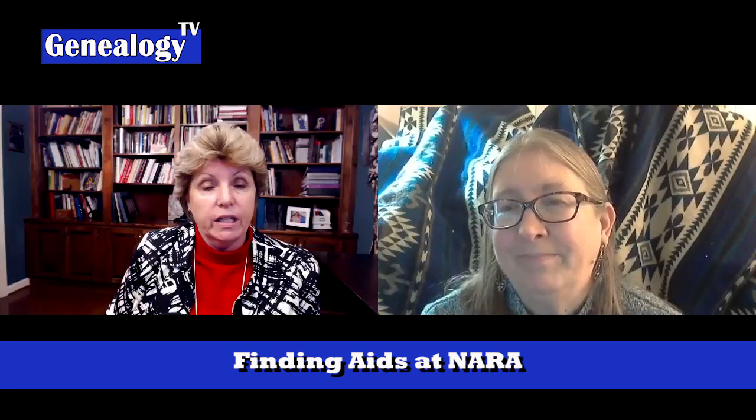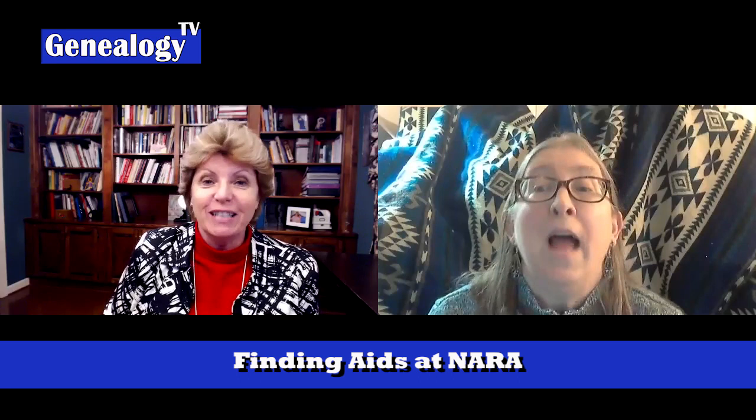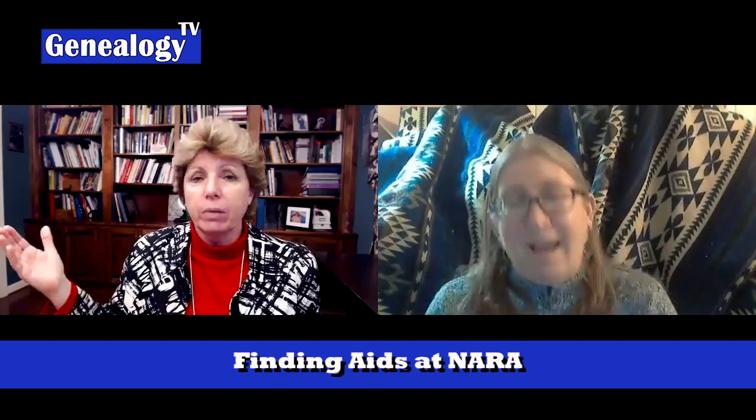Taking five minutes to read a finding aid can save you hours of digging. It can save you from going down the wrong path — this is not even the time frame or place I'm looking at. Or, I don't find them listed, so they must not have gotten rations — well, no, there was no ration list for that period of time, or there was no marriage record or school list. That's why you're not seeing them. So this has been very helpful — thank you for giving us all this information.